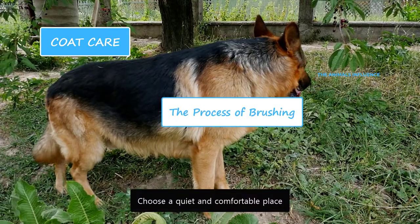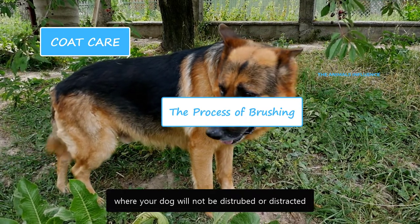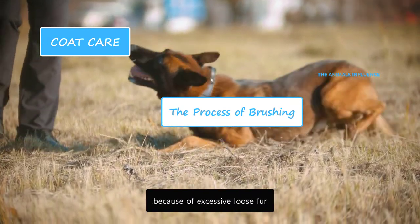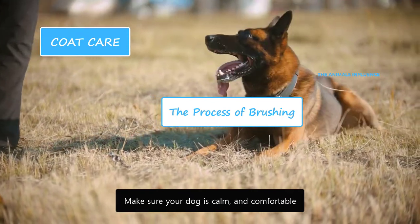Choose a quiet and comfortable place where your dog will not be disturbed or distracted. If the weather is nice, you can brush them outside. During their heavy shedding, they need to be brushed outside because of excessive loose fur. Make sure your dog is calm and comfortable.